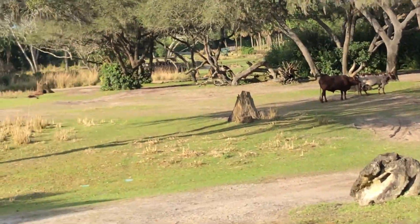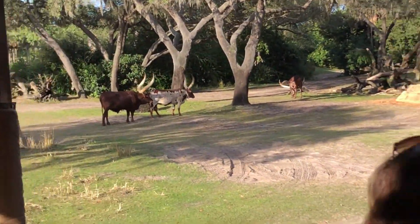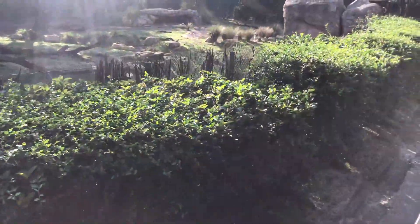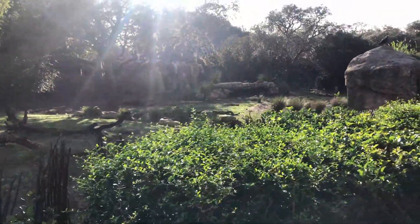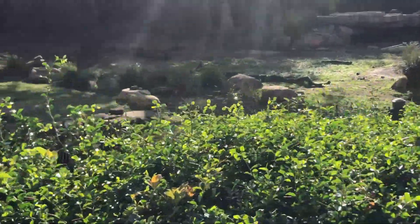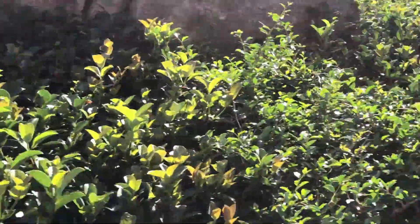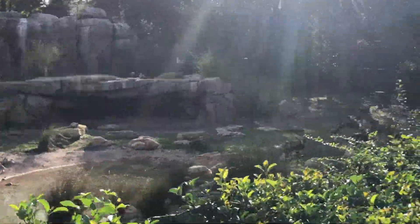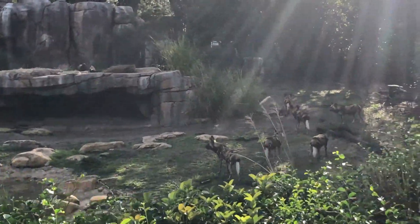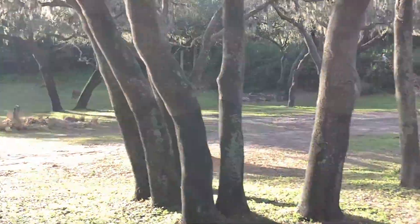Also called the watusi cattle, after the Watusi tribe who were the very first to domesticate them. As you can see, their horns are really big but not very heavy though. The African wild dog, also called the painted dog or the painted wolf, gets that name because of the unique coloration on their coats — just like our fingerprints, no two are the same. That's how they tell each other apart. They're really successful hunters, one of the most successful in fact, with a success rate of anywhere from 80 to 90 percent. They have very high stamina and are very good at running down their prey.